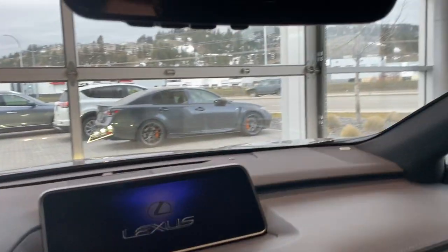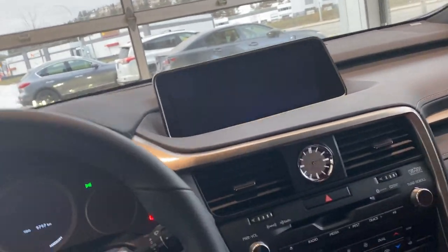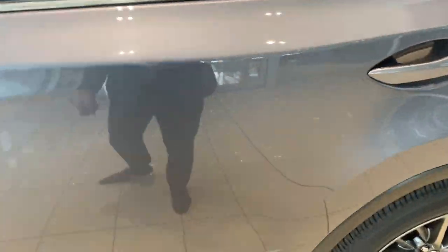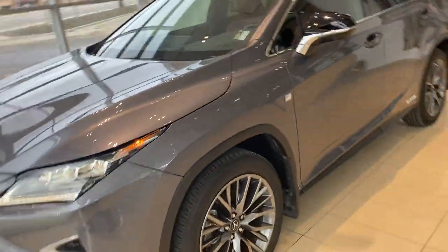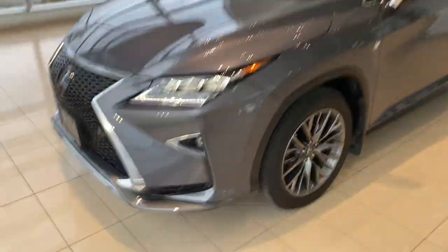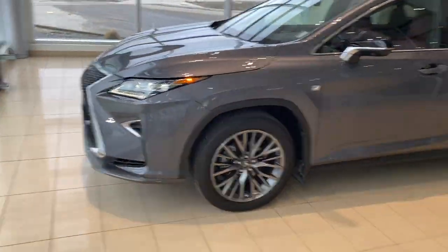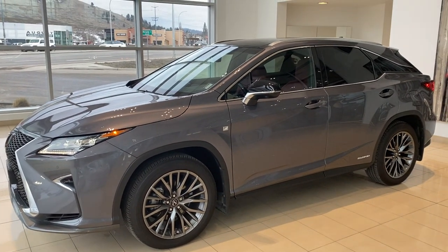So that in a nutshell is our RX 350 F Sport 3 2019 hybrid. These are a very rare piece for us — we don't typically see a lot of the hybrids come through, especially on the pre-owned side of things. So we're really excited to have this piece. It's going to be a very popular car on our lot as soon as it hits online, if it hasn't already. I hope this video has given you a clear idea of what we have to offer here. I appreciate you watching — thank you.